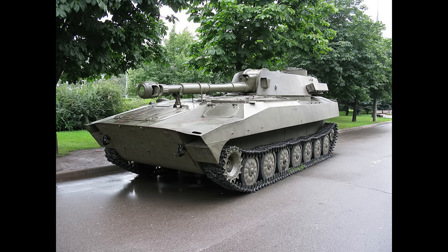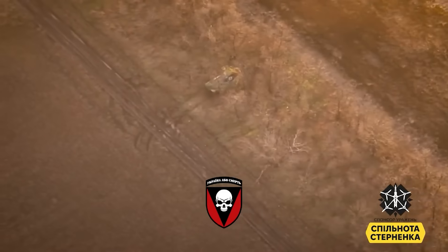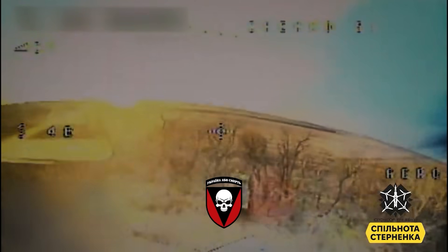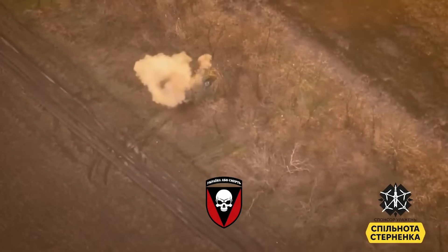Here's an image of the 2S1. It entered service in the 1970s, and it's actually based on the MT-LB chassis, mounted with the 2A18 howitzer. It fires 122mm rounds. There are 92 of these listed on Oryx so far. Russia had 230 in service last year, but they also have some in reserve as well.